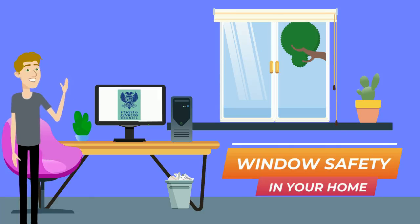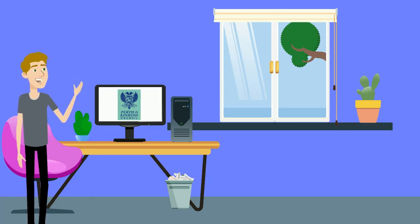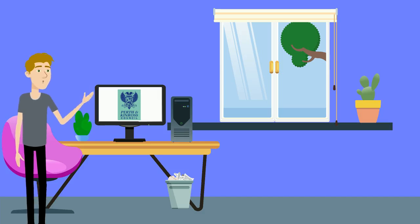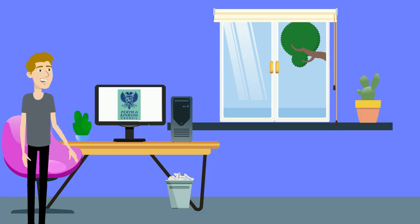Window safety in your home. If left open, windows can be dangerous to unsupervised small children or vulnerable adults, especially if your home is at height. Our homes have fitted window safety features to meet safety regulations, but tenants can observe some safety guidance to minimize the risk of accidents.